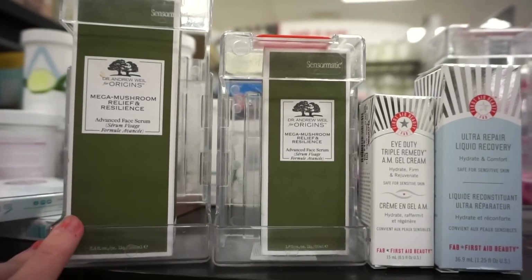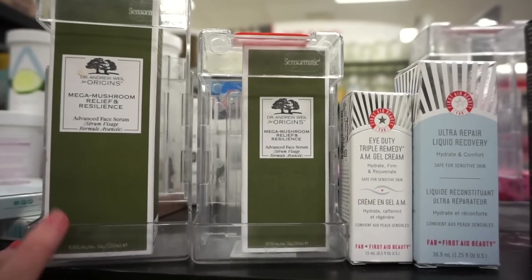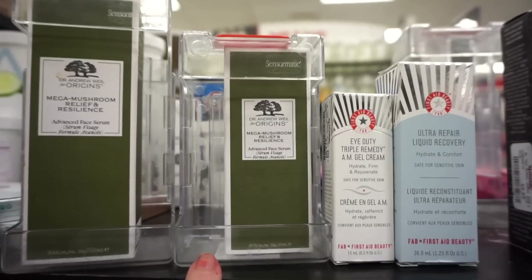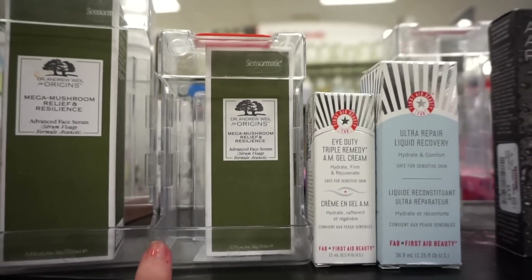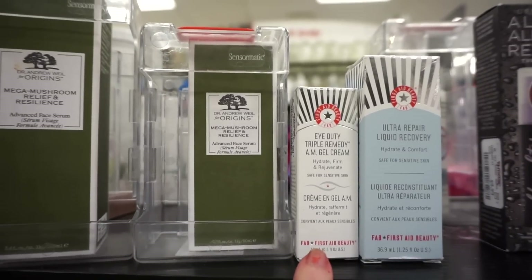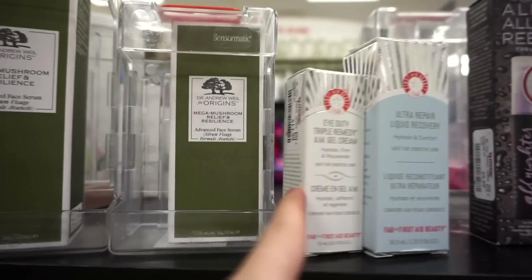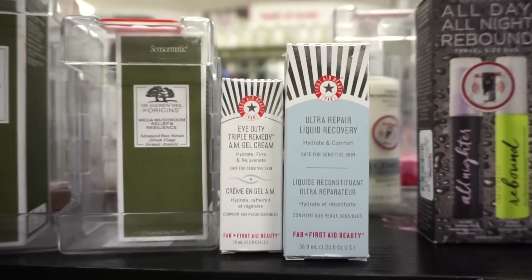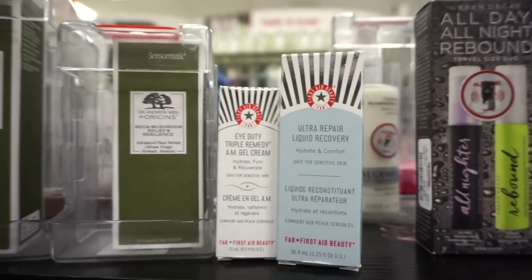We have some skincare restocks here. We have the Mega Mushroom Relief and Resilience Face Serum retailing for $59.99. We also have the Advanced Face Serum retailing for $39.99. The iDuty Triple Remedy Gel Cream, which would be great if you have oily skin, at $14.99. We also have the Ultra Repair Liquid Recovery moisturizer retailing for $14.99.